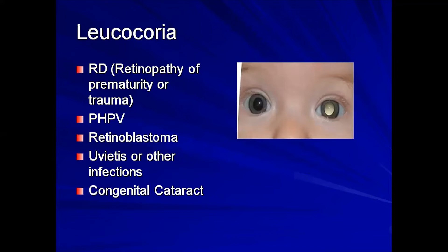Leukocoria can be broken down: 'leuco' implying white, and 'coria' as in opacity. It is the white opacity seen when you shine light onto the eye — where you would expect to see a reddish reflex, you instead see a whitish reflection. Leukocoria may be associated with retinal detachment from retinopathy of prematurity or trauma, but it can also be seen in persistent hyperplastic primary vitreous, retinoblastoma, uveitis, and congenital cataract.